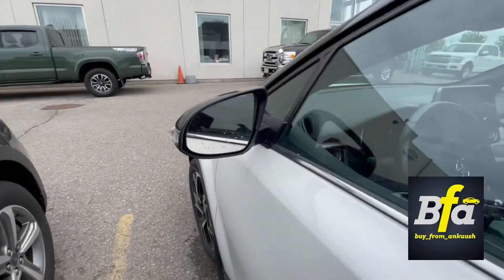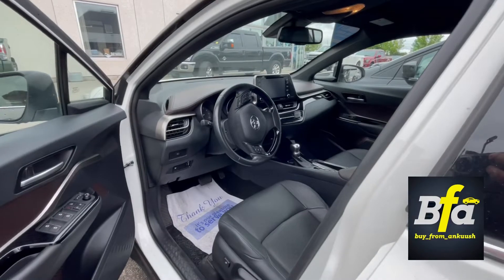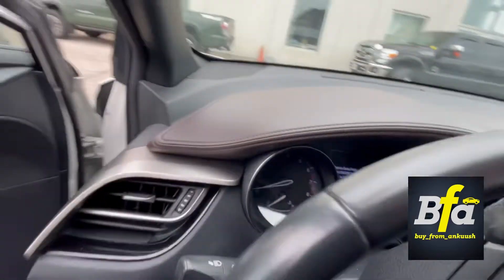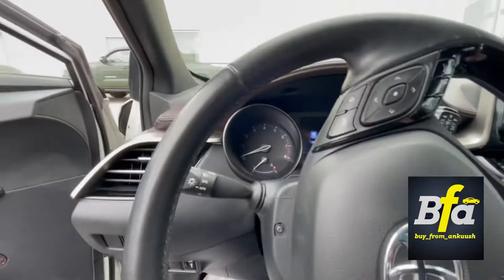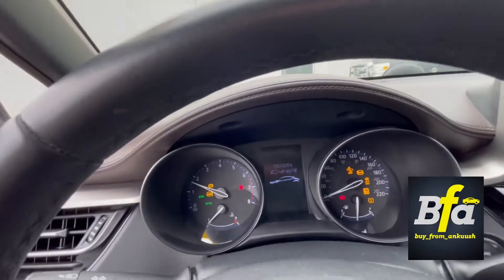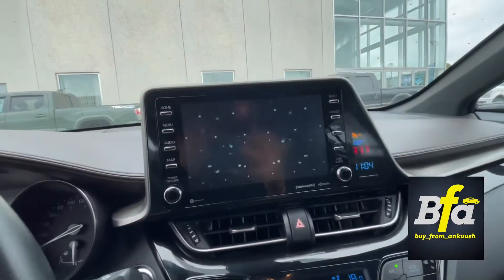You also get the blind spot information system on the side view mirrors. You get heated seats and a digital and analog combination instrument cluster — pretty neat. There's also an 8-inch screen.